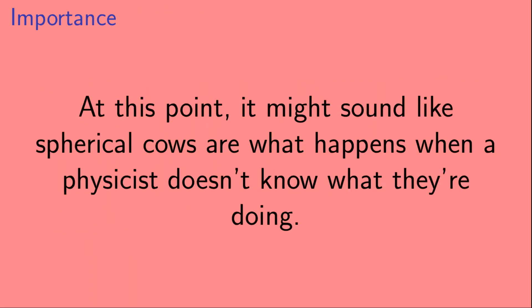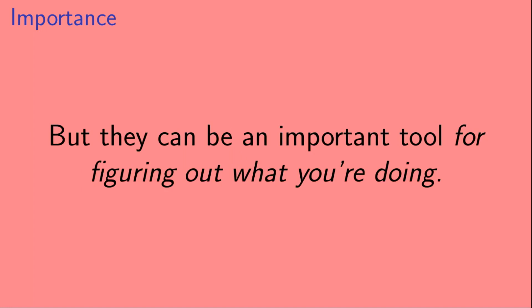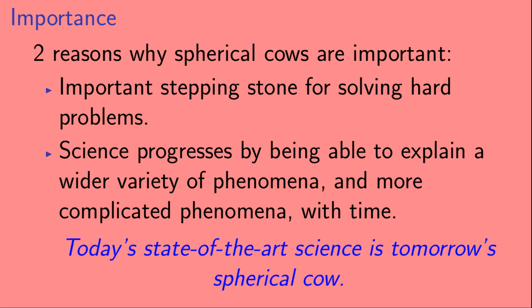At this point, it might sound like spherical cows are what happens when a physicist doesn't know what they're doing. And admittedly, that's sort of true. But they can be an important tool for figuring out what you're doing. Here I want to give two reasons why spherical cows are important. First, they can be an important stepping stone for solving hard problems. And second, science progresses by being able to explain a wider variety of phenomena and more complicated phenomena with time. In other words, sometimes today's state-of-the-art science is tomorrow's spherical cow.